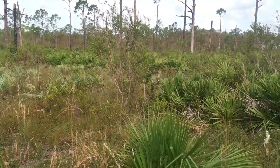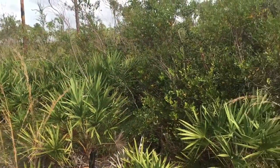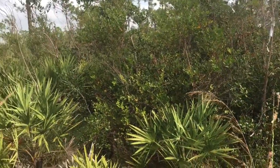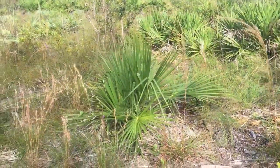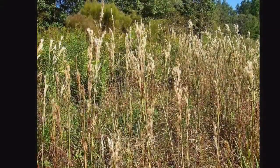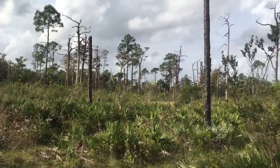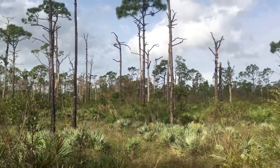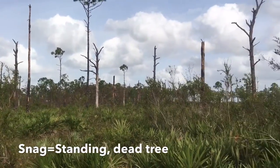In the scrubby flatwoods, you can see it supports a diverse species of herbaceous plants as well as shrubs — some scrub oaks, saw palmetto, wire grass, and broom sedge. This area is recommended to burn every five to fifteen years. You can see there are a lot of snags, which isn't a bad thing — they support life too.